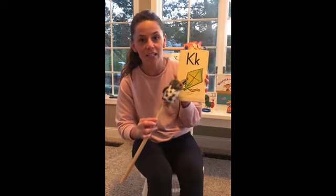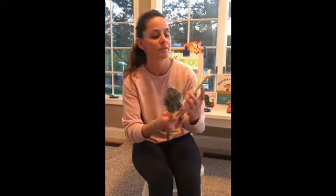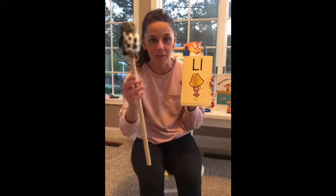K, kite, ck. L, lamp, l. Nice work, Pia.